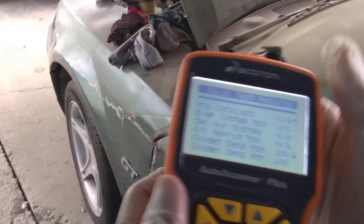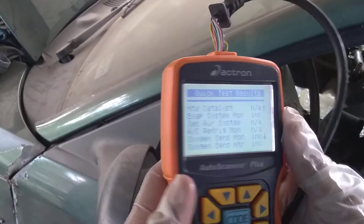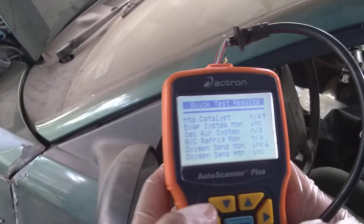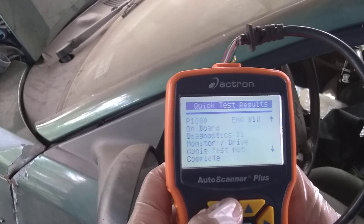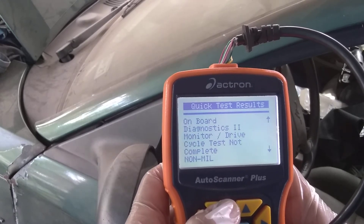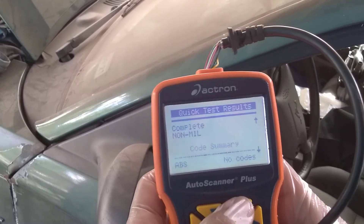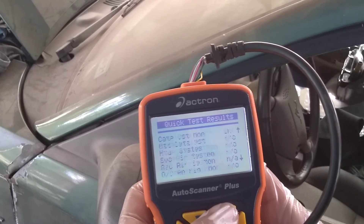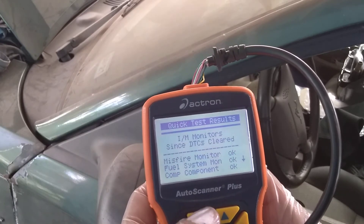I'm moving the camera to show the scanner over here. There's a quick test result, and I got a P1000 now. I'm not really sure if I've done a quick test result before, but everything seems to be cleared. I'll go through this one more time.